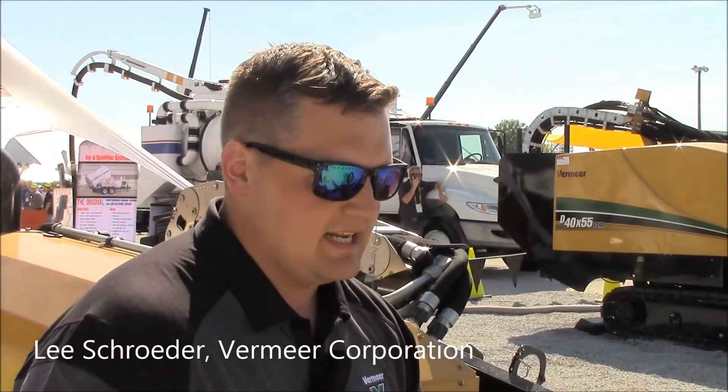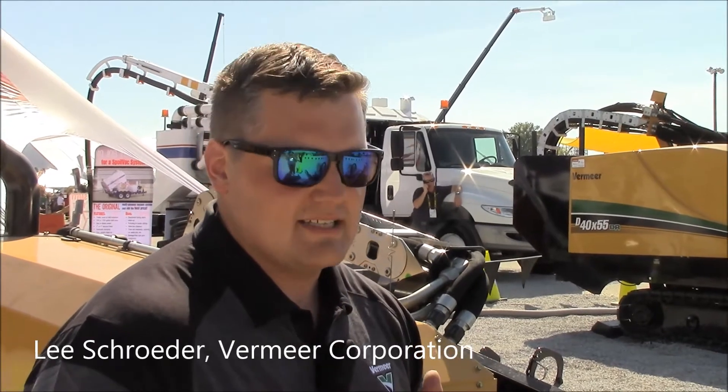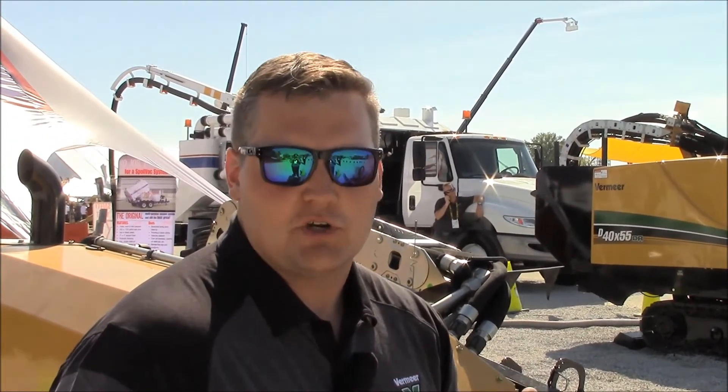There's a higher learning curve just because it is something that's still a pretty niche market at the end of the day. Vermeer has taken the stance that we're going to try to help the industry and help our contractors be able to train labor.